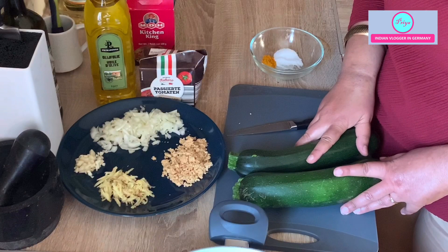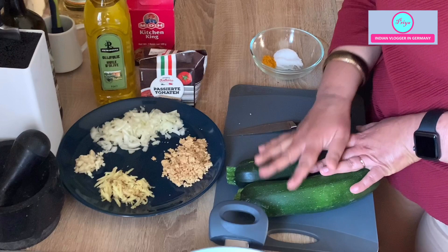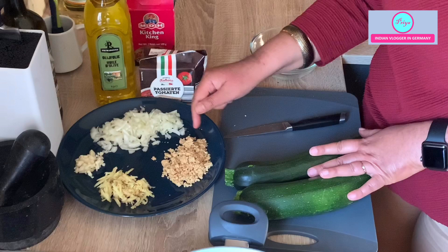For this recipe we need zucchini — I have taken two medium-sized zucchinis, about 500 grams, which is sufficient for four people. I will also be taking some onion — you can skip it if you don't want it — some garlic, two cloves of garlic, one inch of grated ginger, and this is my secret ingredient: crushed peanuts. It gives a very creamy taste to the recipe.